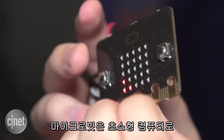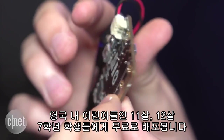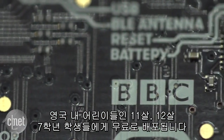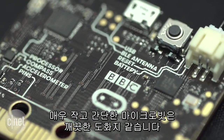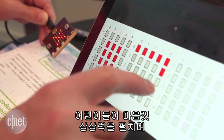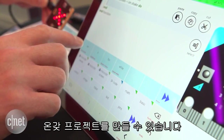The micro:bit is a tiny computer that will be distributed for free to every UK child in the Year 7 year group, which means kids around 11 to 12 years of age. Very small and extremely basic, the micro:bit is a sort of blank canvas through which kids can let their imaginations run wild, bending its many elements to their creative will to create all manner of projects.